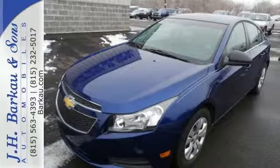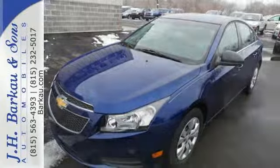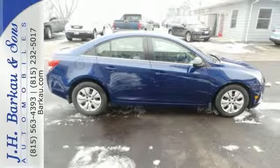Safety features include multiple airbags and anti-lock brakes. Please your driving senses and come in for a test drive today.